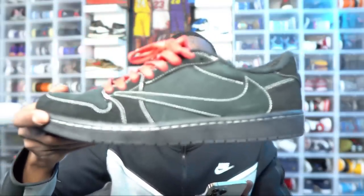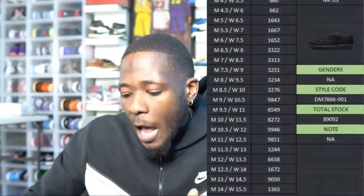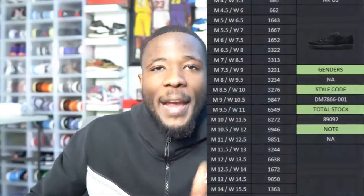This release is loaded and we're going to go over the stock numbers. Let's look at a comparison from previous releases. For the Jordan 1 Black Phantoms that released in December, there were only 89,092 pairs. So there's a decent amount of stock, but it's not as much as the Jordan 1 Olives.